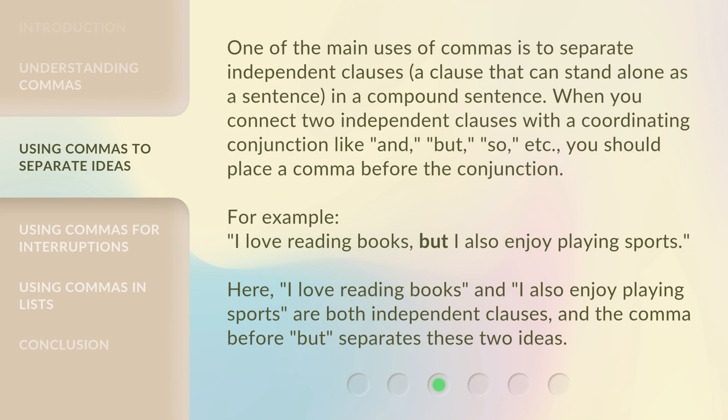One of the main uses of commas is to separate independent clauses — a clause that can stand alone as a sentence — in a compound sentence. When you connect two independent clauses with a coordinating conjunction like 'and', 'but', 'so', etc., you should place a comma before the conjunction.